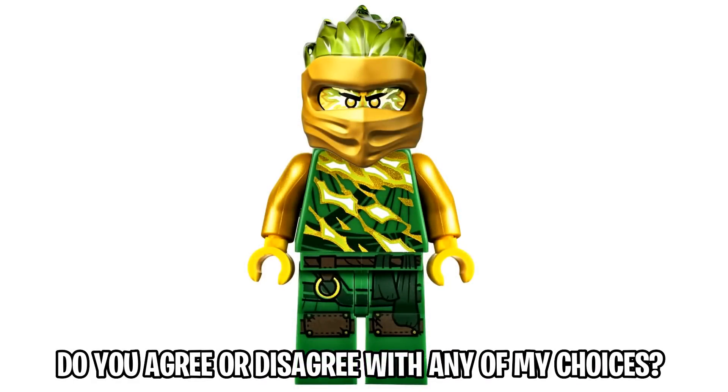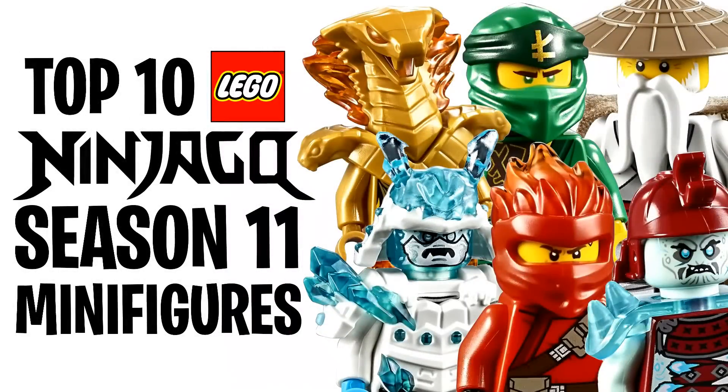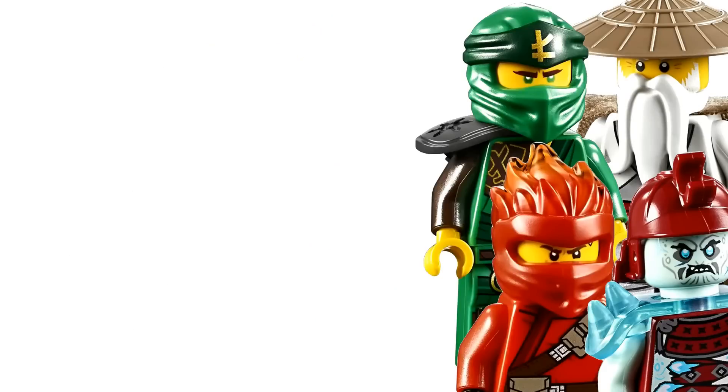Overall this is a great figure and my favorite in the wave. I'd love to hear your thoughts down below — let me know your favorite minifigures for this wave of summer 2019 season 11 Ninjago sets. That's going to wrap up today's video counting down the top 10 Ninjago season 11 minifigures. If you're new to the channel, don't forget to hit subscribe below and check out one of the videos on screen. Leave a like if you're excited for season 11. As always, I'm Spitbrix — thank you guys so much for watching, have a great day, and I'll see you in the next video.